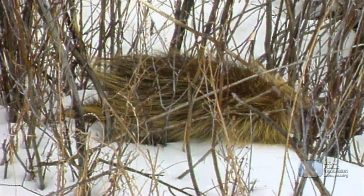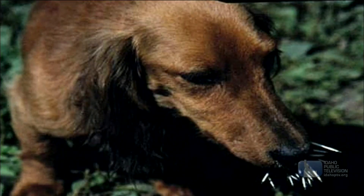Other prey animals, like porcupines, have clever defenses. If you've ever been stuck with a porcupine quill, you know it hurts!